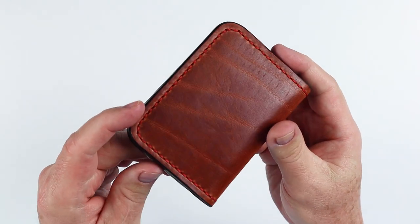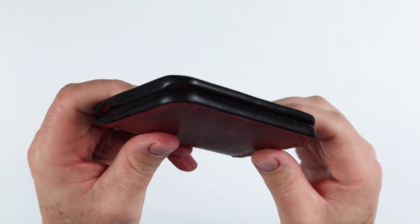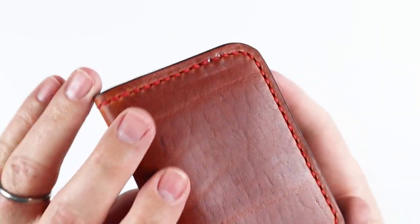Nice light brown Horween Dublin. Nice burnishing and paint on the edges here, good finish. The color offset is nice there as well as the red thread that I chose — I quite like that. All hand sewn.